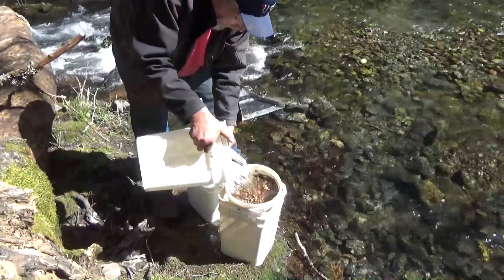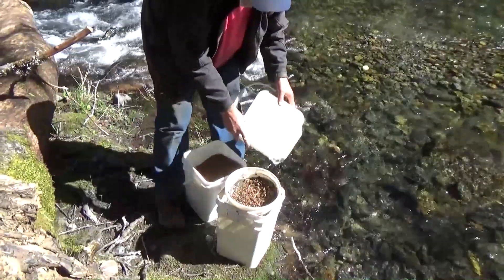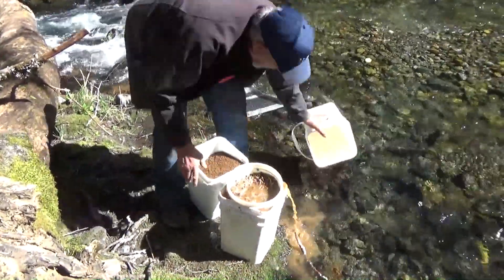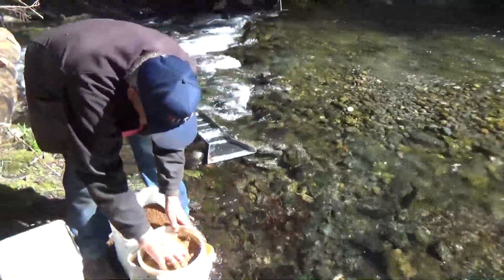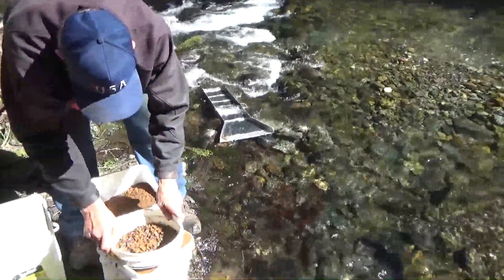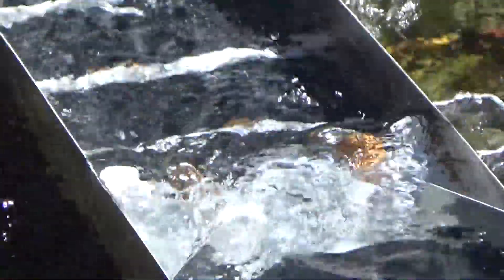One more reason we didn't get the gold would be because we didn't break up the clay. The sluice box that Tom brought has no carpet in it — just ribbed mat, sawtooth mat. That's it.